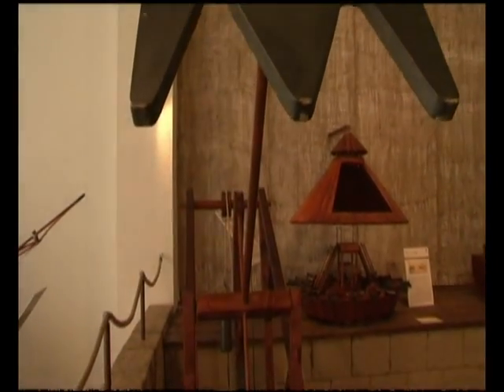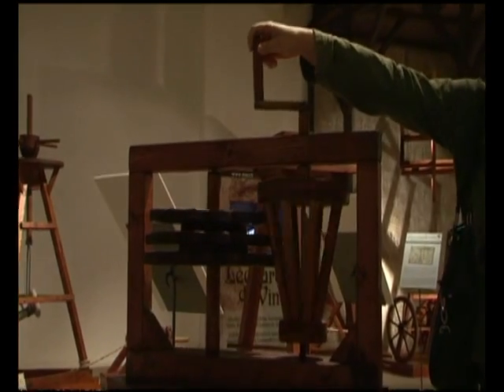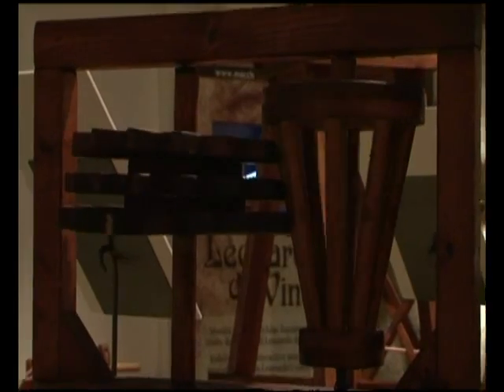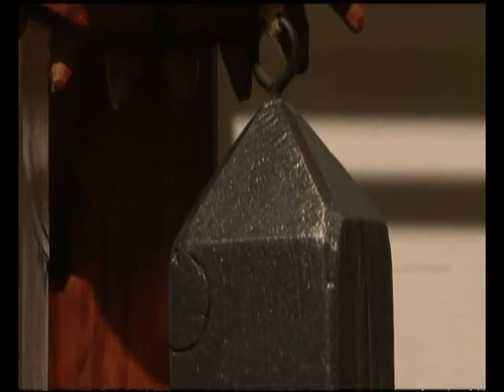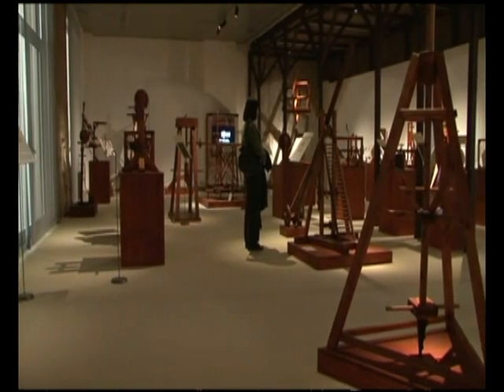And then we arrive at the machines most represented, since we have 25, which are the civil machines dedicated to mechanics. We talk about biella, alzacolonne, molla, carrucole, and many other inventions that we can find in modern technology.